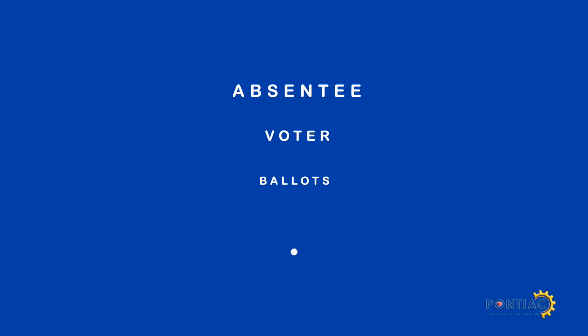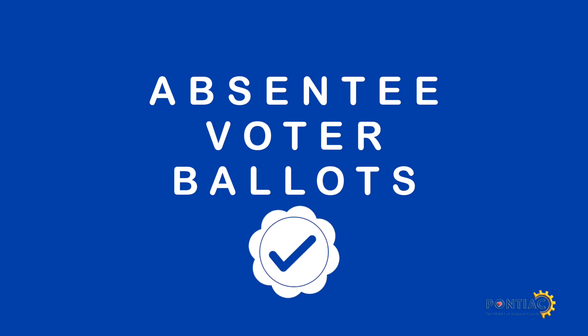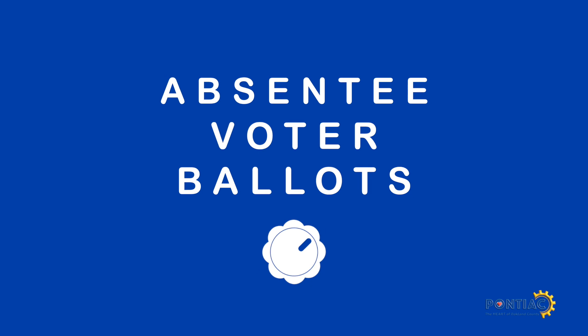One way the Pontiac City Clerk's Office checks that box is the absentee voter ballot process. If you aren't familiar with absentee ballot voting, here's how it works.